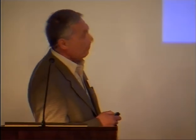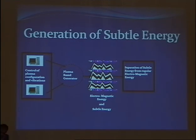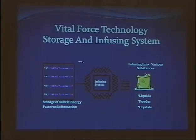Its core is a plasma-based generator, which generates specific energetic patterns mixed with electromagnetic field. Then there is a system which separates subtle energy from regular electromagnetic field. Information about this subtle energy is then recorded in special storage.